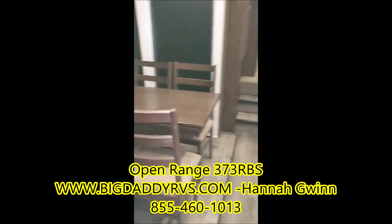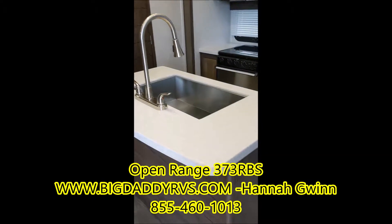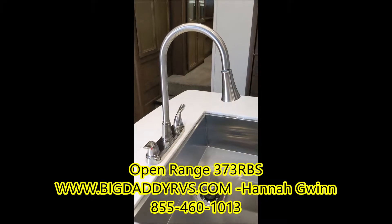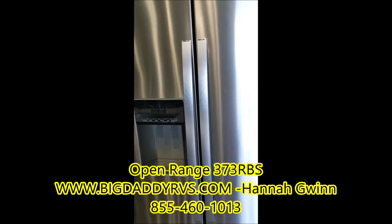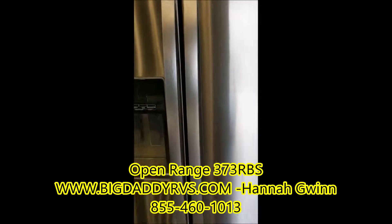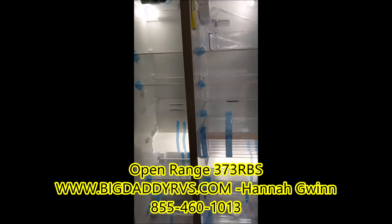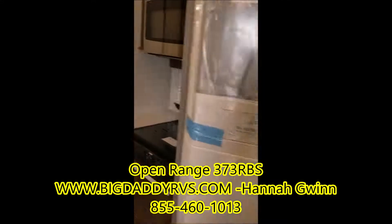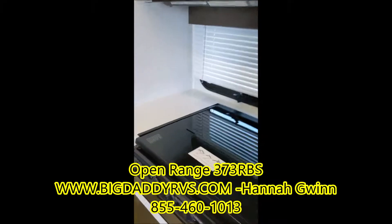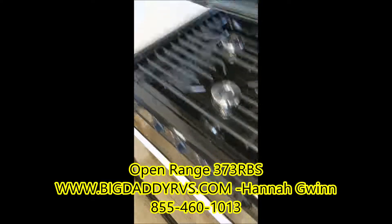Very spacious kitchen. You have your freestanding dinette, your island, hard surface countertops, very large sink with a pull-out faucet. You've got your residential fridge, all digital, with an ice maker built in. Lots and lots of space, and also a residential microwave.